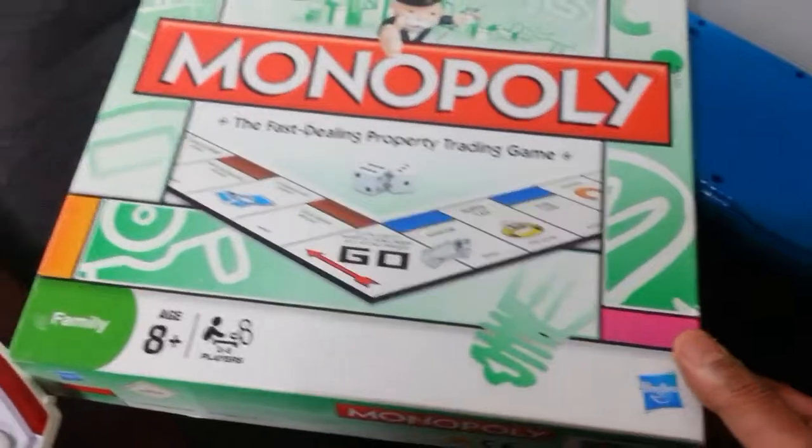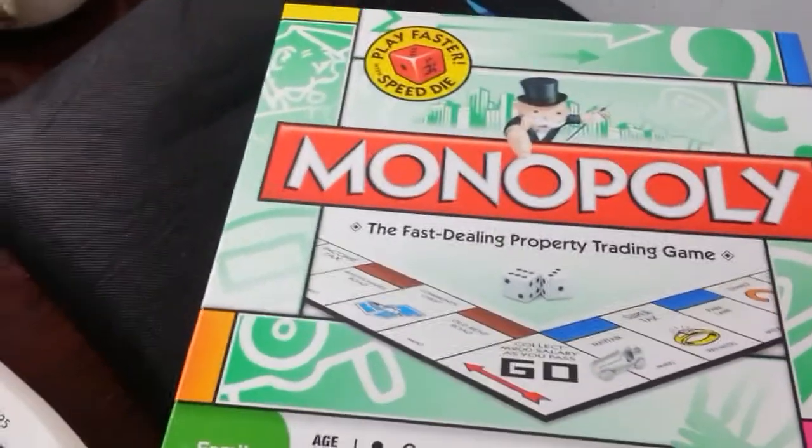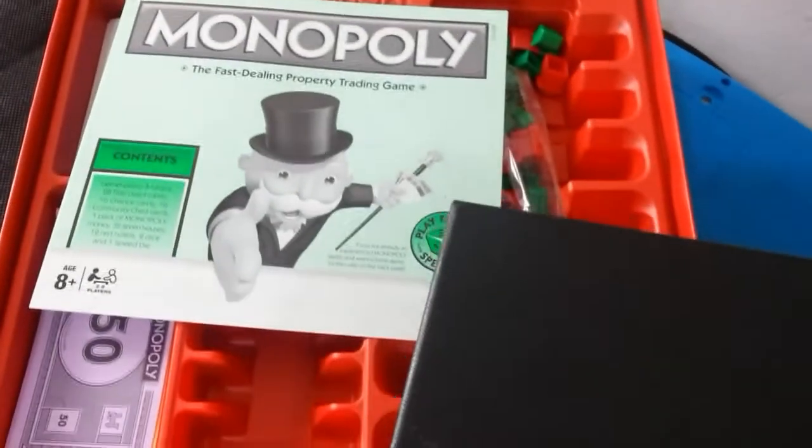And a Monopoly board game — this is very interesting because it's almost brand new, they haven't played it. They put down a tag of £5, but I paid £3. I'm hoping to get £14 to £15 back on that one.